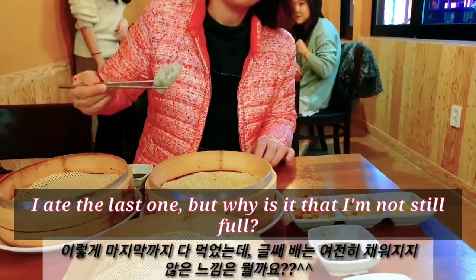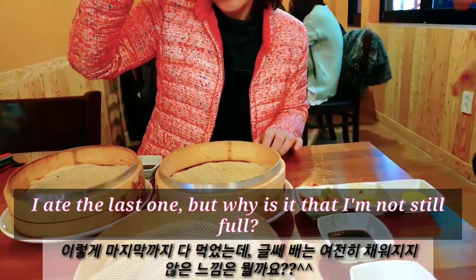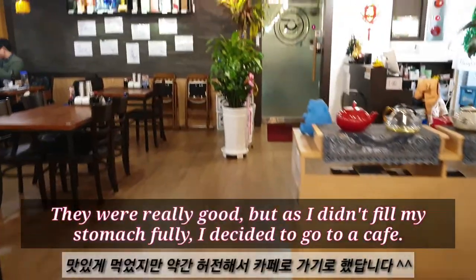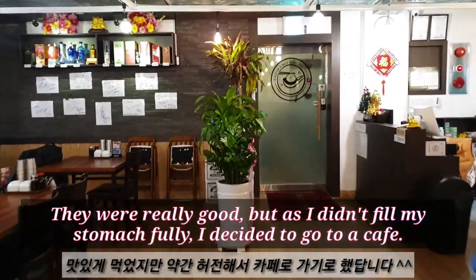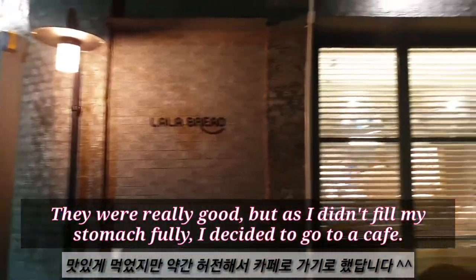I ate the last one, but why is it that I'm still not full? They were really good, but as I didn't feel my stomach was fully satisfied, I decided to go to a cafe.